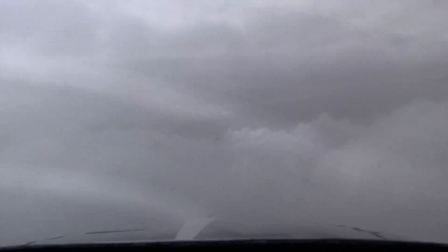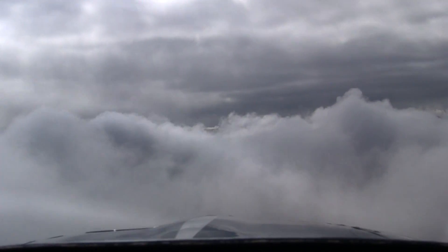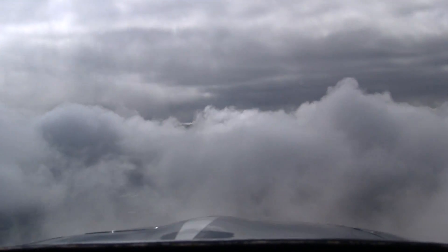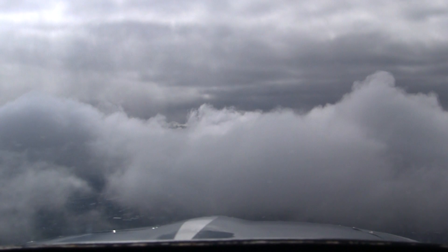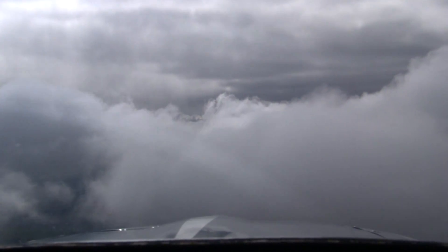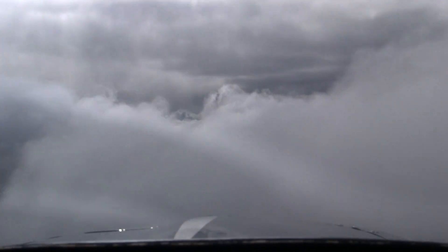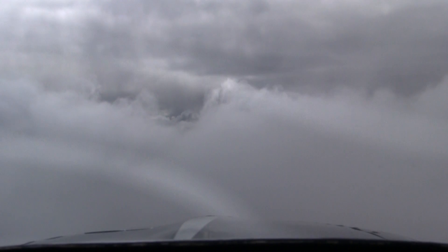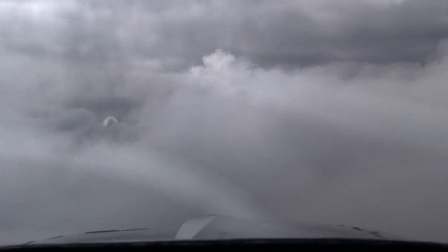Medford Tower, good morning. Helicopter 7139L at Medford Air with India. Request taxi to runway Niner. Helicopter 7139L, Medford Ground, hover taxi to runway Niner. Verify you have information India. Hover taxi to runway Niner and affirmative on India for 39L. Helicopter 39L, roger. One and a half miles. Cancel hover taxi, 39L will stay doing hover practice over here.